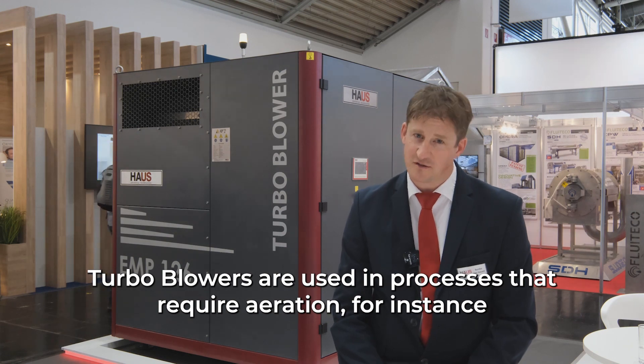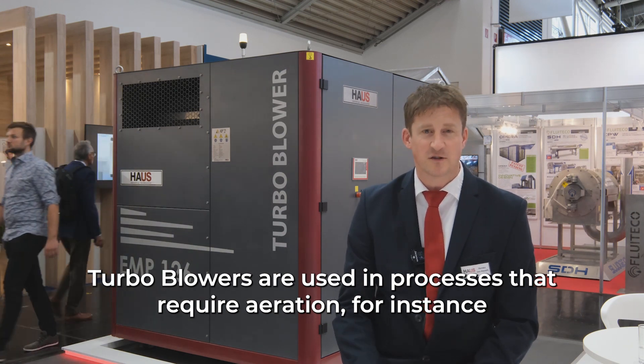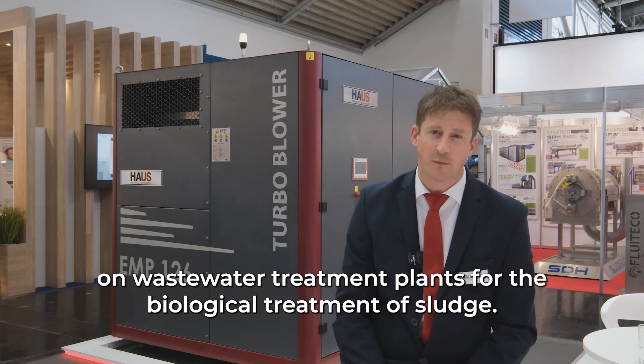Turbo blowers are used in processes that require aeration, for instance on waste water treatment plants for the biological treatment of sludge.